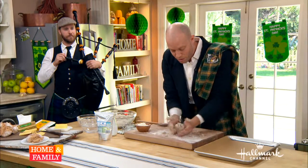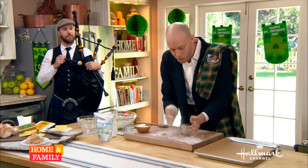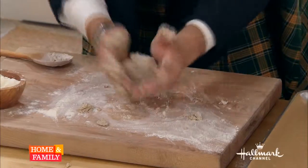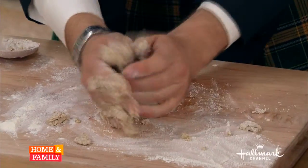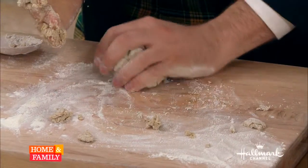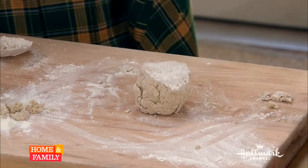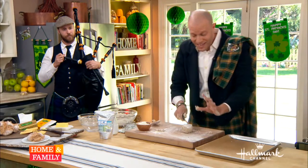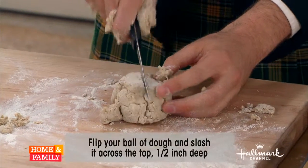I'm trying to handle the dough as little as possible, because scientifically the less you handle it, the less the protein strands form. So we're just loosely forming it into a ball, tossing it a couple of times in the flour. Now flip it over and get that last dusted side. See how it's flat on top right now? This is the important part.